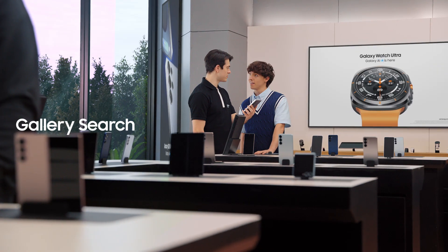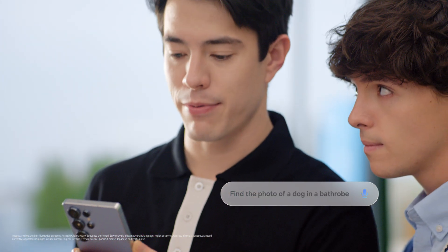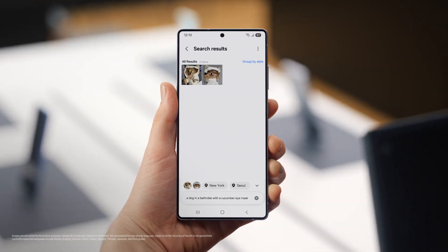Here's something else you could get used to. When you need to find an old photo and share with a friend, how do you search for it? I scroll through 80,000 photos until I get the one I need. Until I had this — Find a photo of a dog in a bathrobe with a cucumber eye mask. That'll make scrolling through photos a lot easier.